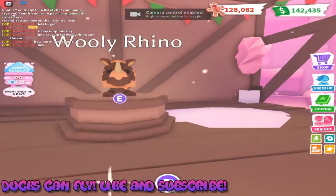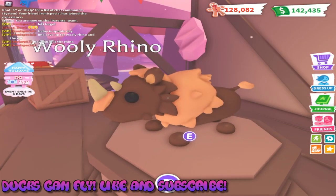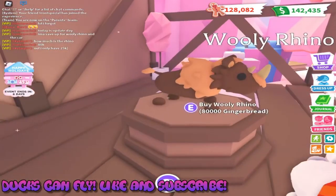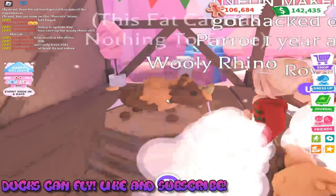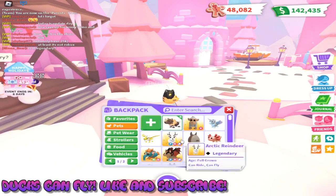Here he is, ladies and gentlemen — the woolly rhino. We've been staring at you all month, little buddy, and we finally get you. 80,000, which I've been saving up for the last few days. We got him! So let's take a look at him.